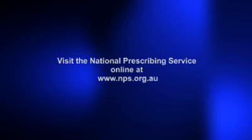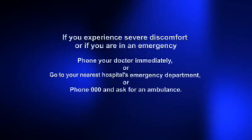If you have any concerns about the tablets you are taking for your diabetes, you can ask your doctor, your pharmacist, or your diabetes educator. If you have any questions about your medicines, ask your pharmacist or visit www.nps.org.au. If you experience severe discomfort or if you are in an emergency situation, phone your doctor immediately, go to the nearest hospital emergency department, or phone 000 to call an ambulance.